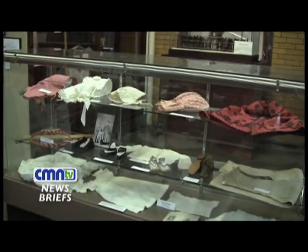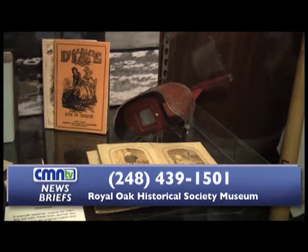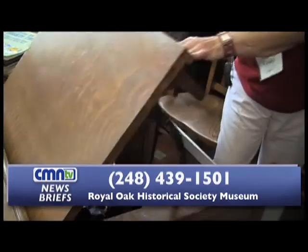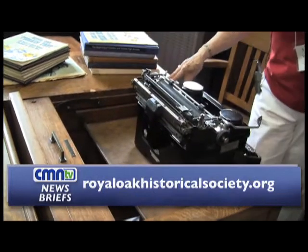The Historical Society is a non-profit organization run exclusively by volunteers. When the current exhibition comes to an end, volunteers will begin setting up the museum's Christmas display, celebrating the history of the holiday in Royal Oak. For more information, call 248-439-1501 or visit royaloakhistoricalsociety.org.